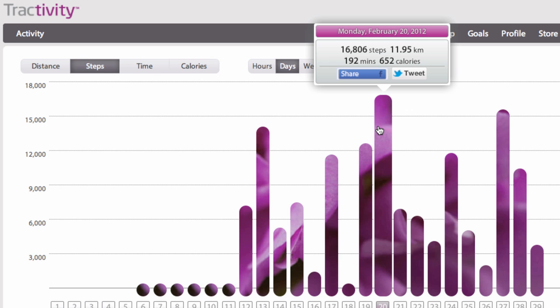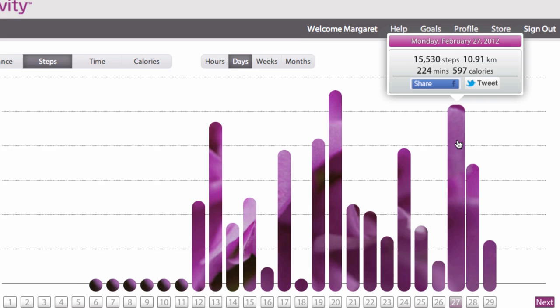It's also pretty easy to use — whether you're wearing it on your shoe or in your shoe. At the end of the day, or even at the end of the week, which is nice because some days you're just too busy to upload the information to your computer. If you wait till the end of the week, it captures all of your individual days.